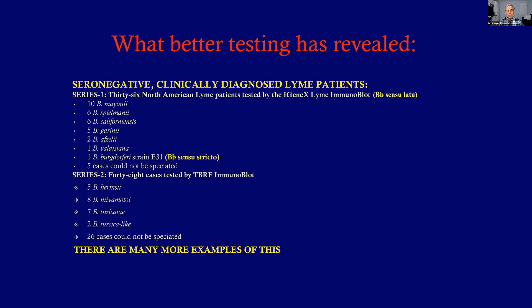The second series has to do with tick-borne relapsing fever — 48 cases. They found Hermsii, Myomotii, Turicarte, Tricicolac, and 26 other species, probably including Parkeri, Coriaceae, and others that haven't been tabulated yet but are known to exist in America. So the bottom line is you need a better lab and a better test that will look for these other species — it's not just sensu stricto.